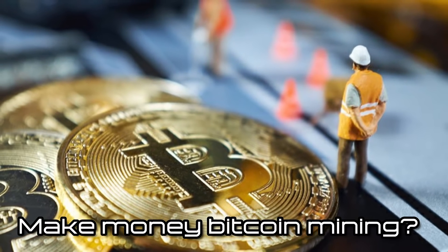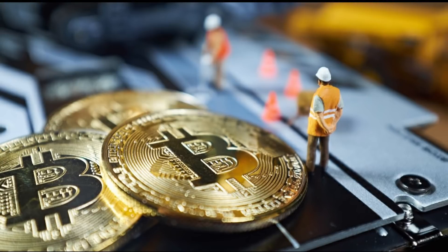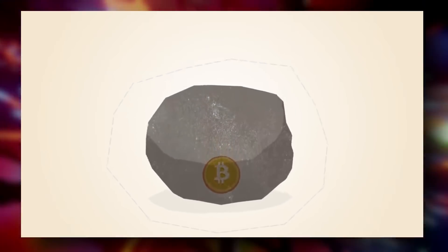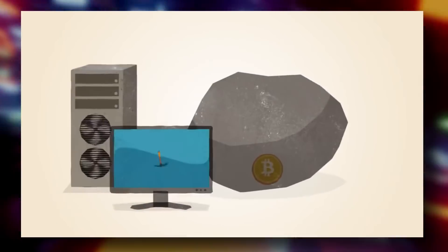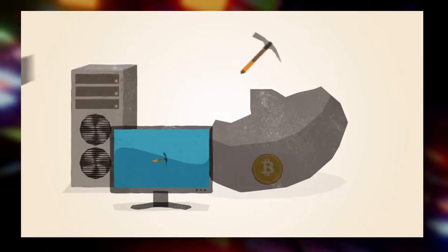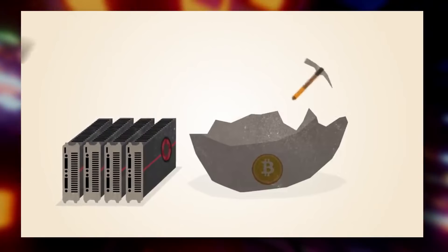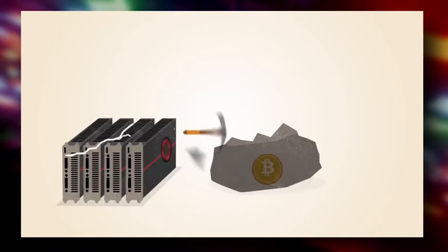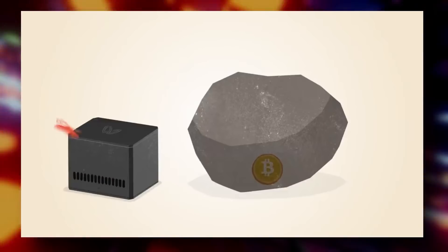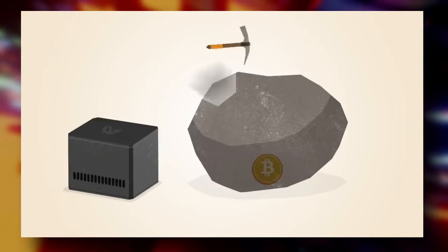How to make money from Bitcoin mining: If you want to start Bitcoin mining and make money from it, there are some factors to consider. Calculate profitability before you start — use a Bitcoin mining calculator. Remember that mining costs money. If you do not have a few thousand dollars for a proper miner and access to cheap electricity, Bitcoin mining may not be for you. Your profit depends largely on the cost of electricity and the hash rate — how quickly your computers can solve problems.